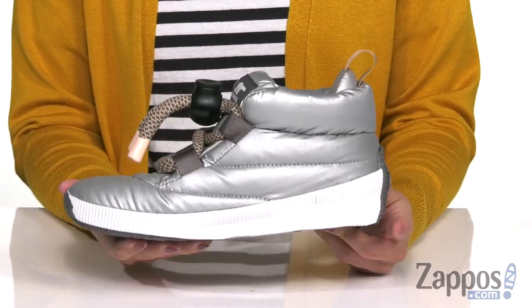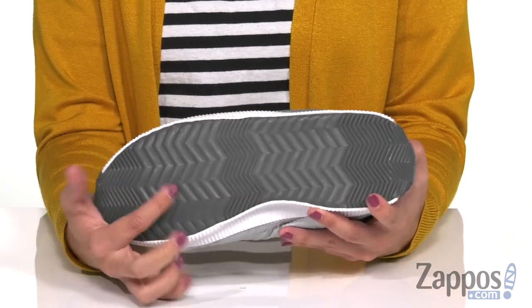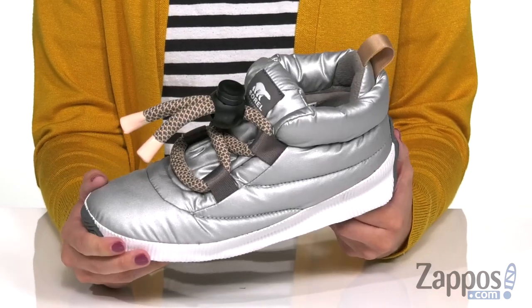There's a vulcanized rubber midsole, so it's going to give you long-lasting support. The bottom is a handcrafted waterproof vulcanized rubber shell with herringbone, giving you great protection and traction on wet surfaces. Pretty much like a puffer jacket for your feet — grab this pair, they're from Sorelle.